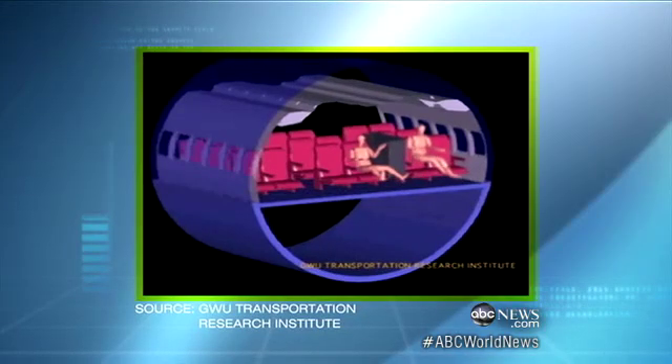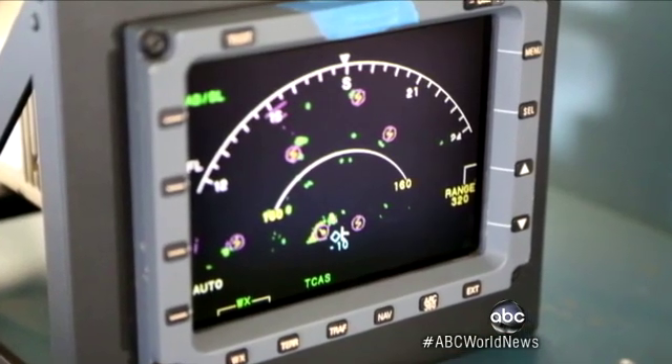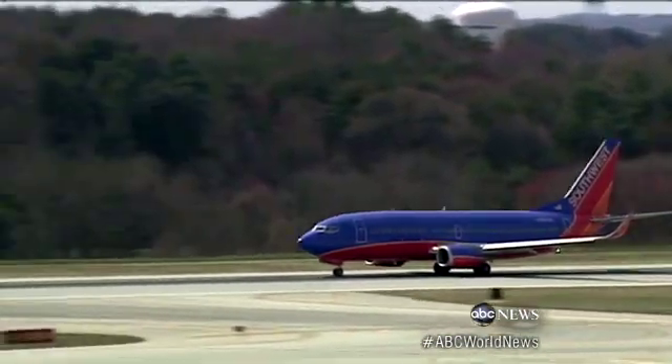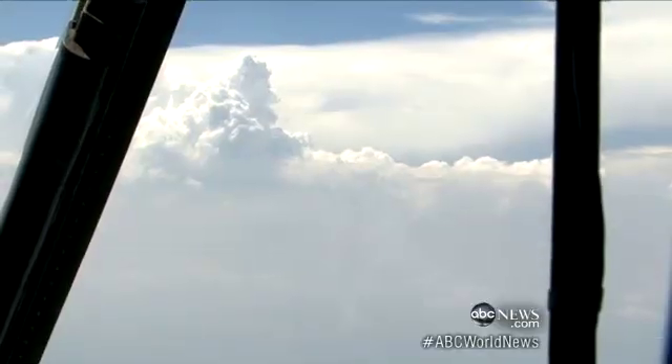This turbulence animation shows how the unbelted can achieve weightlessness. Now a breakthrough — for the first time, a new 3-D radar installed in business jets and soon fleets of commercial jets. Southwest already has it in 19 planes. It will allow pilots to spot lightning, hail, and the bumps from more than 60 miles away.